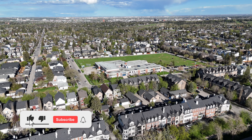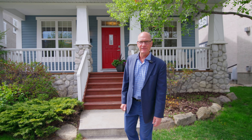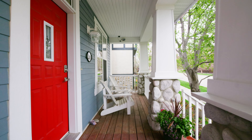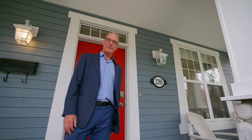Hey everybody, it's Ron Garneau again with RE-MAX House. Once in a while you get a real treat where you just absolutely love a house, the neighborhood, and the combination of everything. This is one of those homes. Here we are in Garrison Woods showing off 2205 Vimy Way. This is a fantastic house for many reasons, including the proximity to everything.